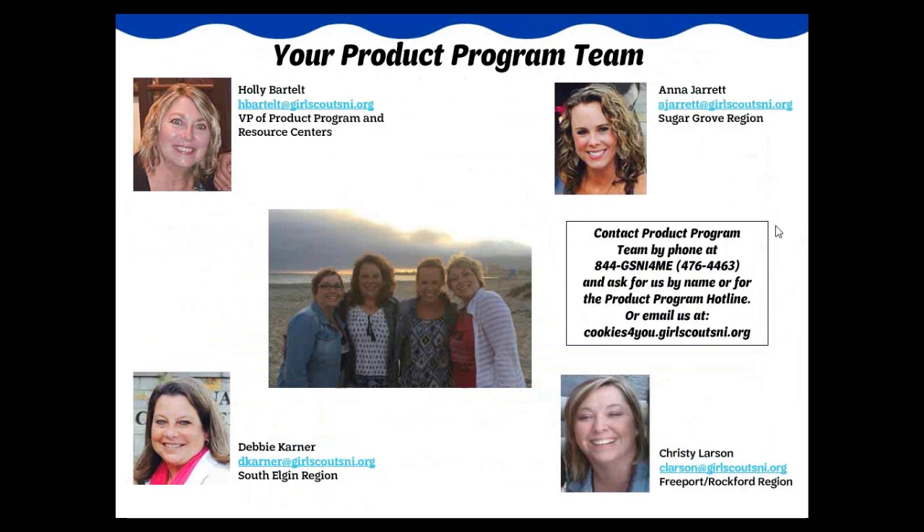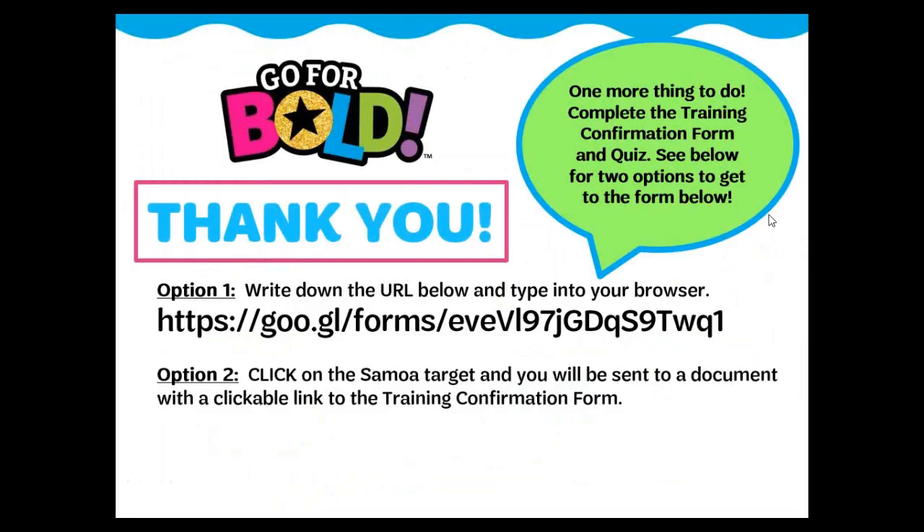Thank you for your participation in the 2019 cookie program. For assistance and questions, contact your service unit cookie coordinator or a member of the product program team. Thank you for viewing this training. There's just one more thing to do — click on the Samoa target that will appear shortly in the bottom right-hand corner, or pause this training and write down the link shown and type it into your browser. This link will bring you to a Google form to complete for confirmation of taking this training. You may not receive your troop's cookie materials until the training has been viewed and this form is completed. Service unit cookie coordinators will be receiving reports of which troops completed the training. There are five questions you will need to answer on the Google form, and you are then eligible to receive your troop's cookie materials.